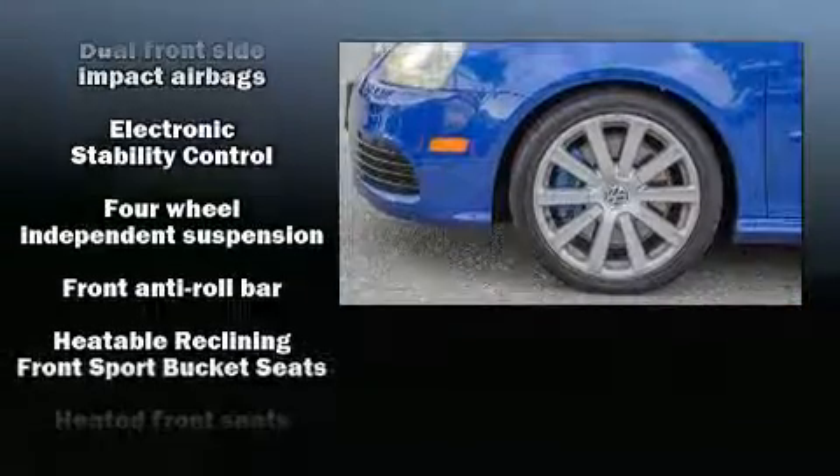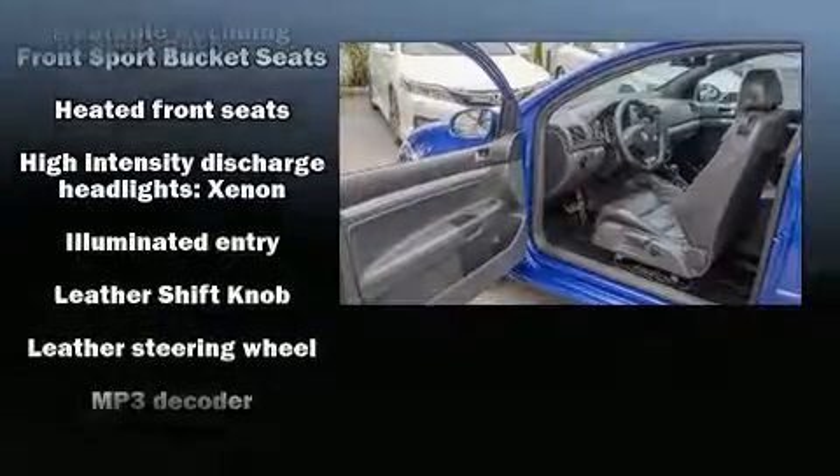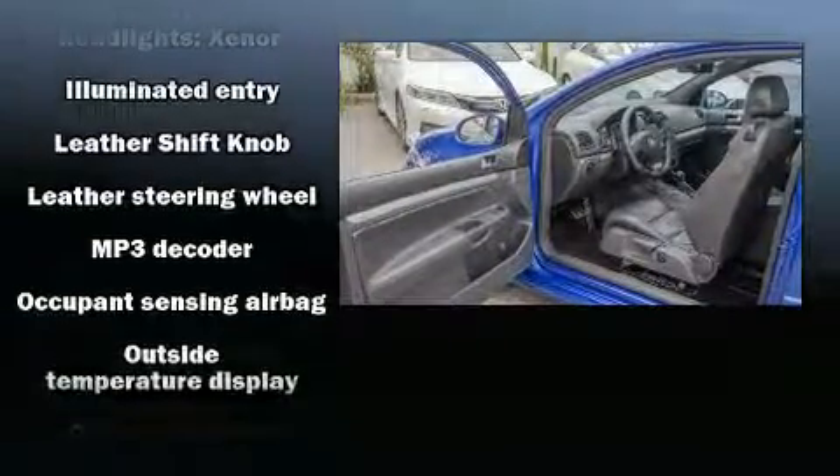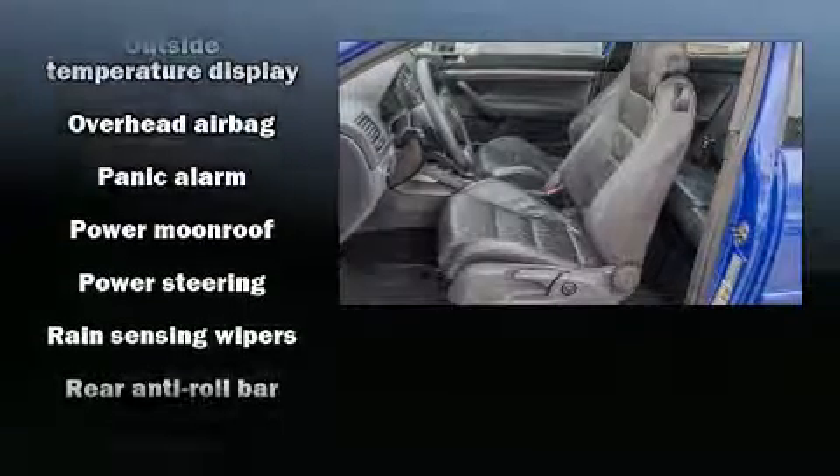Volkswagen ensures the safety and security of its passengers with equipment such as dual front impact airbags with occupant sensing airbag, traction control, and four-wheel disc brakes with ABS.